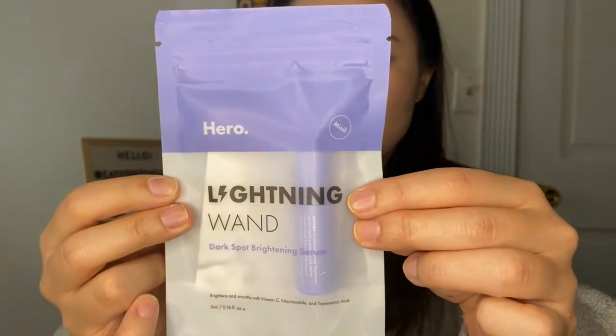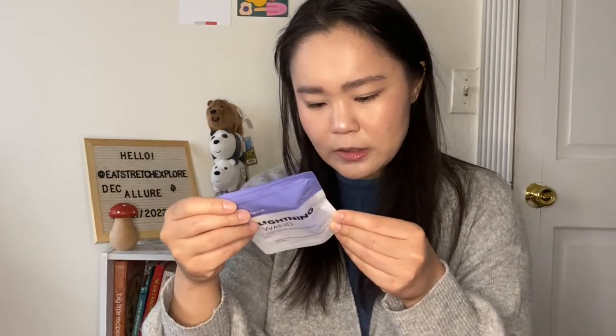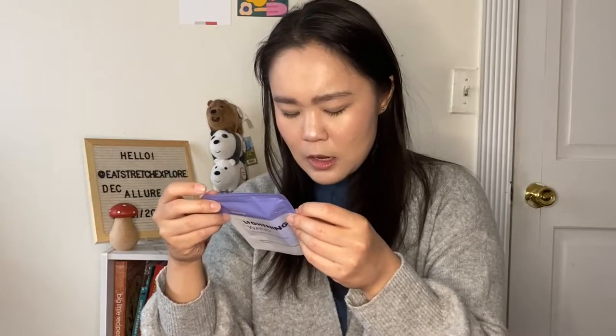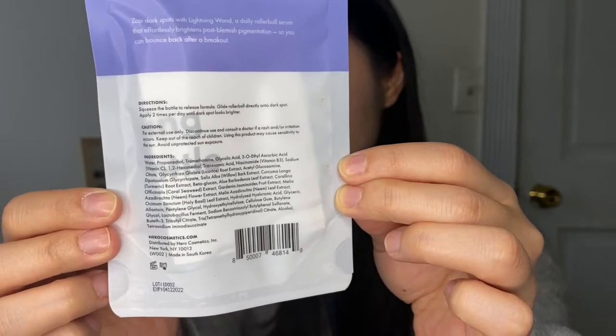So this is what it looks like. It is 5ml or 0.16 fluid ounces, so I think this might not be full size. Let me see — looking at the photo, the full size is 10ml, so this is half size, probably a $10 value. This one is made in South Korea. I do have to use it quite quickly — it expires April 12th, 2022, so in a couple of months, good thing I opened it. It says: squeeze the bottle to release the formula, glide rollerball directly onto dark spot, apply two times per day until dark spot looks brighter. It does have quite a few extracts in here. I don't think I see any added fragrance, but some of the extracts will probably have fragrance to them in my previous experience.